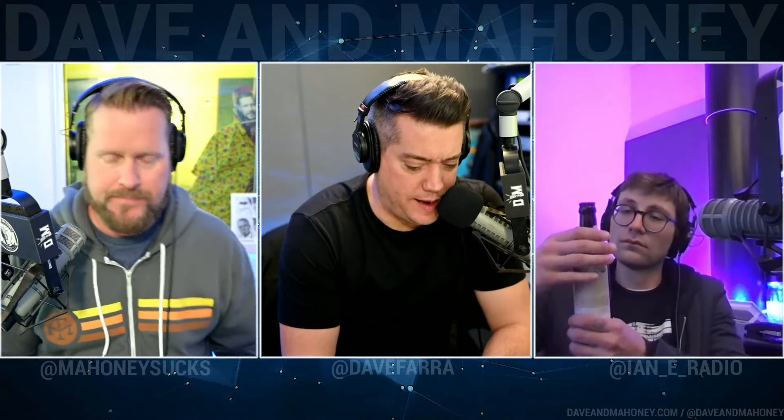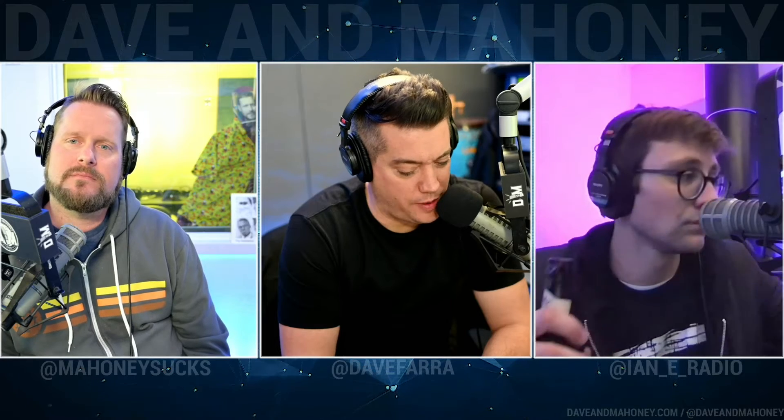Interesting what they say here in the write-up on the back — brewed with water from the original brewery well that was sunk all the way back in 1758. Some old-ass water. Is that good? Do we want old-ass water like that? It's aged — I mean, it's fresh.